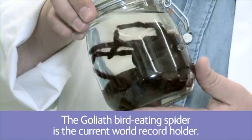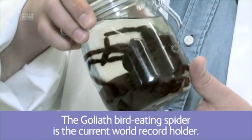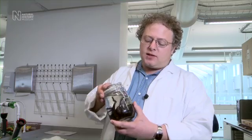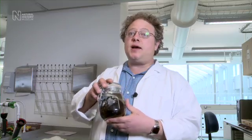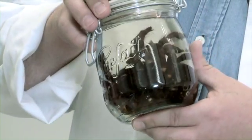This jar contains a fairly large female of the Goliath bird-eating spider from Eastern South America. The fangs are probably the biggest fangs of any spider. The Venezuelan Indians who sometimes eat these spiders are known to use the fangs as toothpicks.